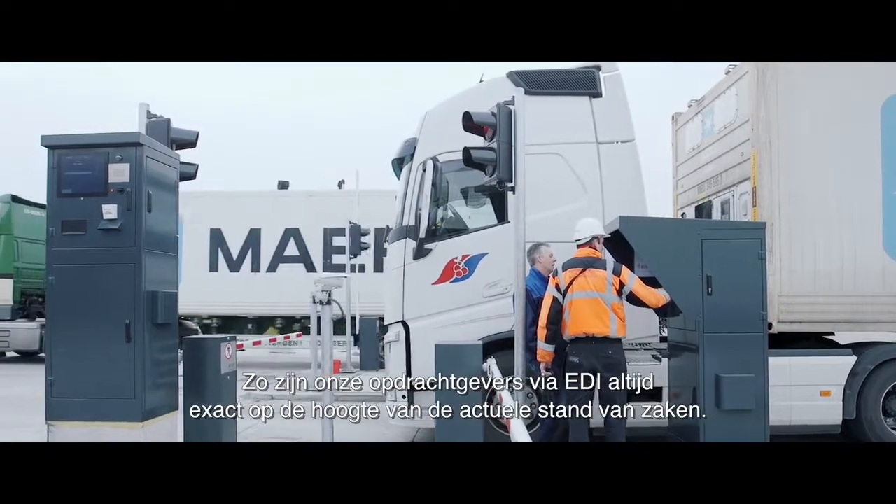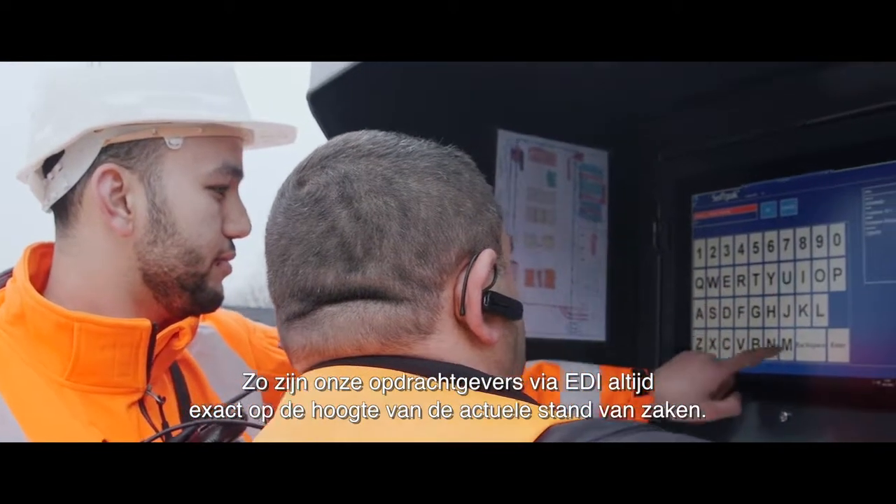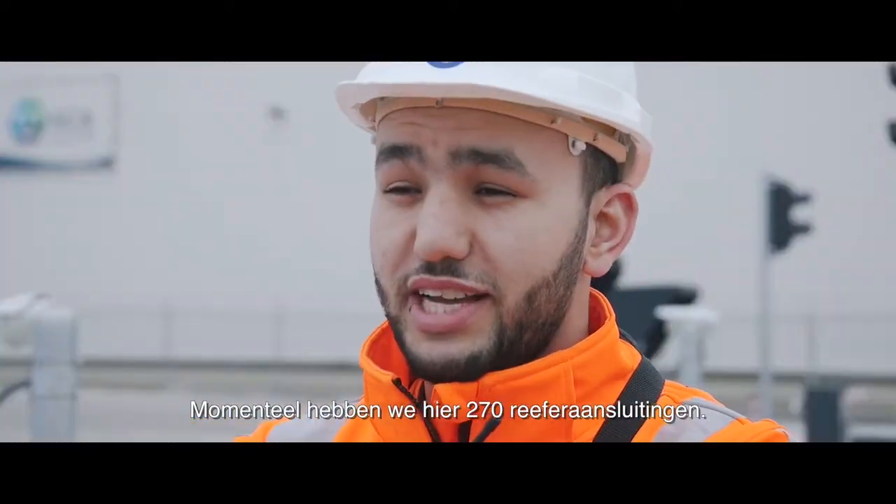This way, our customers are always kept fully up-to-date on the current state of affairs through EDI. We currently have 270 reefer connections available.